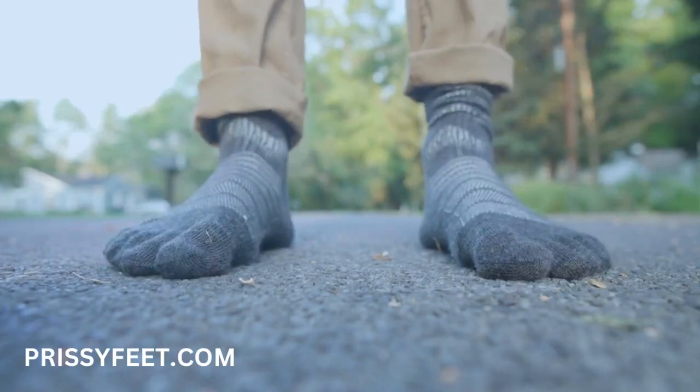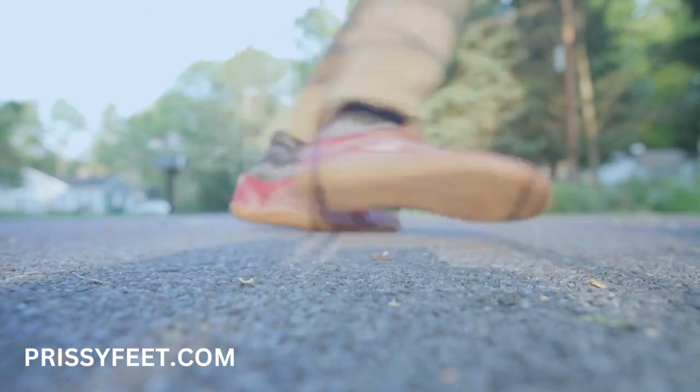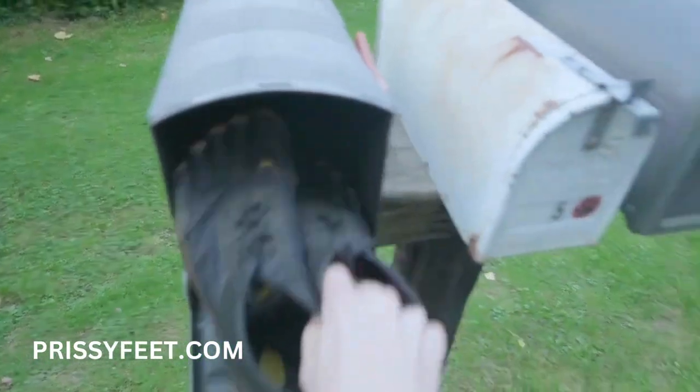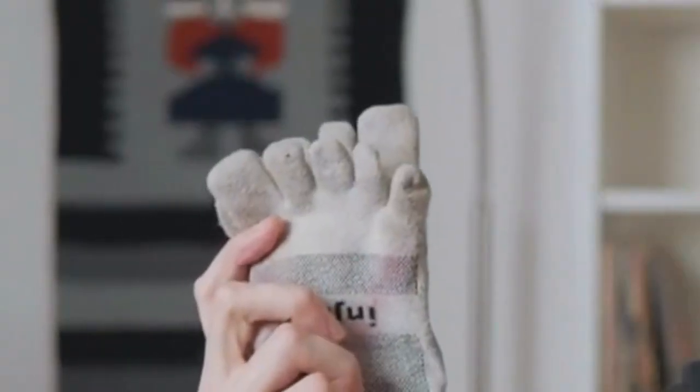Injinji TREK aren't just the best toe socks you can buy, but the best socks, period. My first impression was like, eh, no thanks. But when I got into barefoot running a few months later and bought a pair of Vibram FiveFingers, it kinda grew on me.